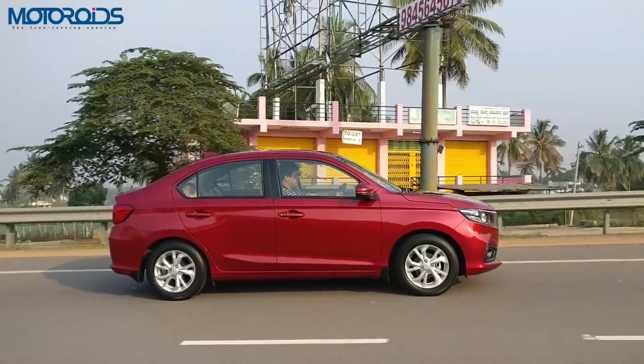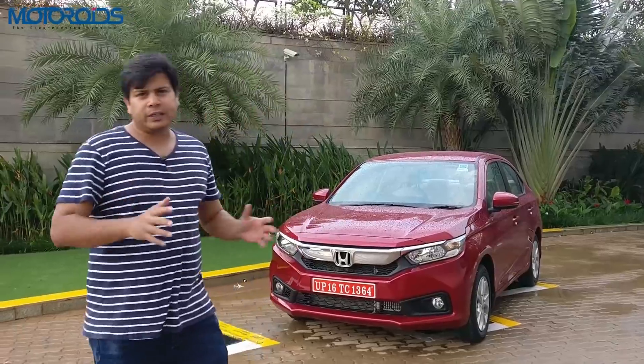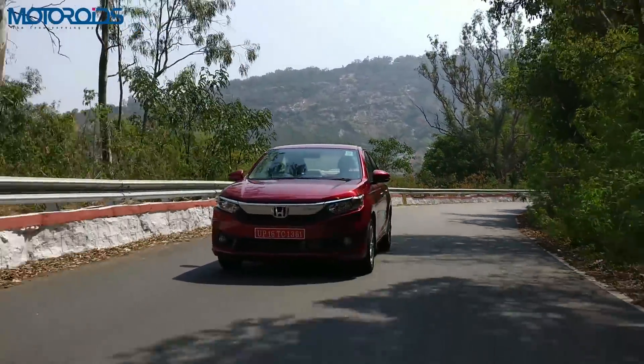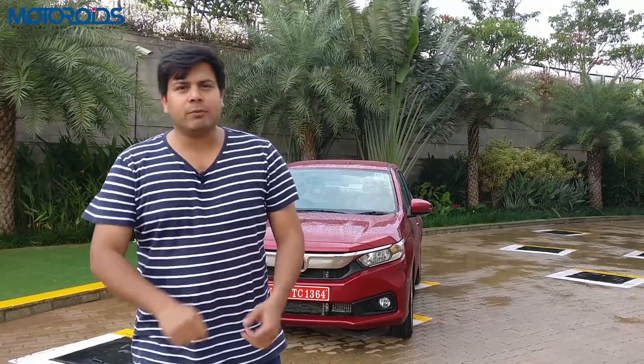I really hope that this video was useful to you. I have tried my best to bring out whatever I could in terms of details. If you appreciate that, do hit the like button, subscribe to MOTOROIDS, hit that bell icon. Until next time, this is Amit Changani signing off. Rev hard, rev free, and drive safe.